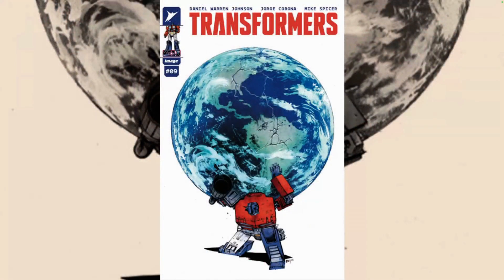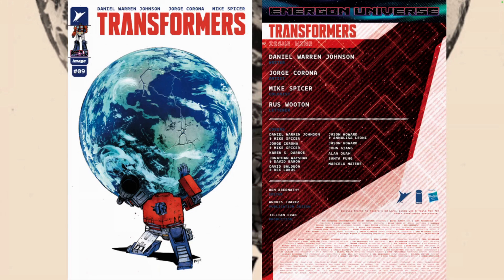Hello everyone, Daniel here from the Next Issue Podcast. On today's video I'll be doing a review for Transformers number nine, a new book from Image Comics Skybound. The team includes writer Daniel Warren Johnson, art by Jorge Corona, colors by Mike Spicer, and letters by Rose Wooden. This is a continuation of the Energon Universe, with Transformers, G.I. Joe, and maybe more stuff on the horizon.